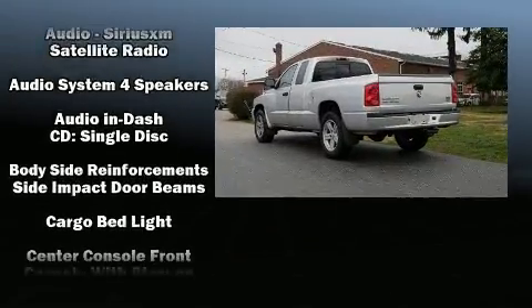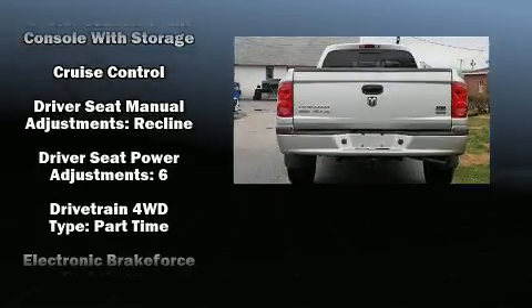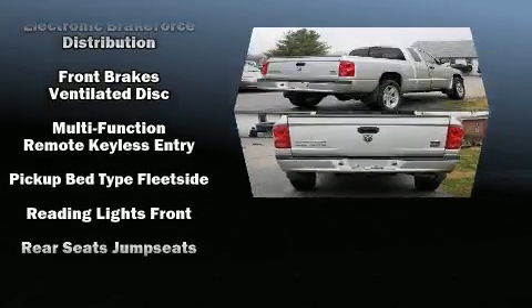Dodge also prioritized safety and security with features such as dual front impact airbags with occupant sensing airbag, a security system, and ABS brakes.